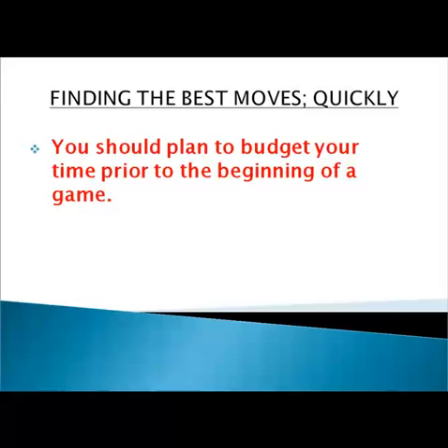First of all, you should plan to budget your time prior to the beginning of a game. Maybe this seems obvious to you, but I have some questions. For example, how long should you think about every move when you have 2 hours for a game? What about a 30-minute game? Can you give a concrete answer? If you're unsure, let's think about it together.